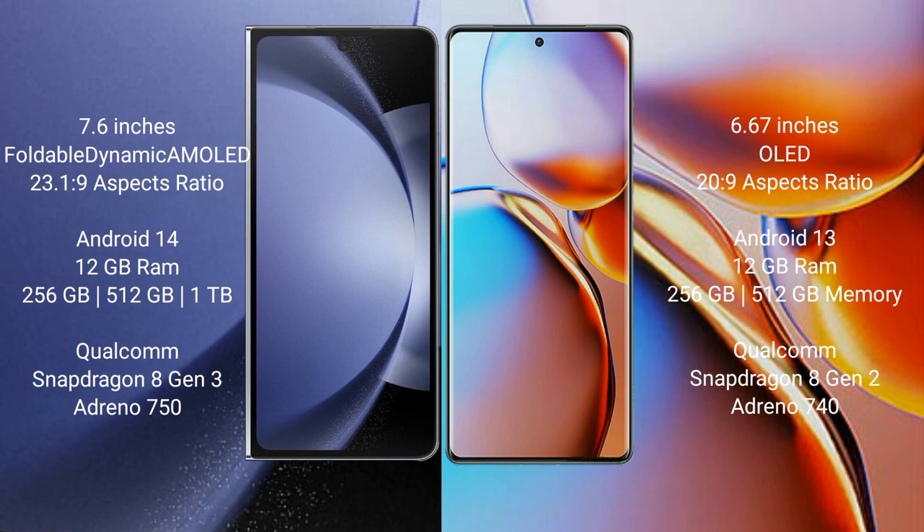The Samsung Galaxy Z Fold 6 also comes in a 12GB RAM with 1TB internal storage option, powered by the Snapdragon 8 Gen 3 processor with an Adreno 750 GPU. The Motorola Edge 40 Pro comes with 12GB RAM and 256GB internal storage, powered by the Snapdragon 8 Gen 1 processor with an Adreno 730 GPU.